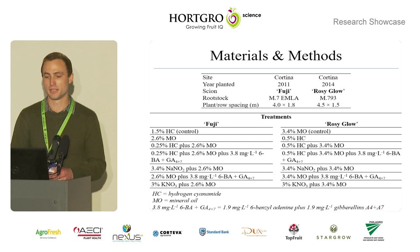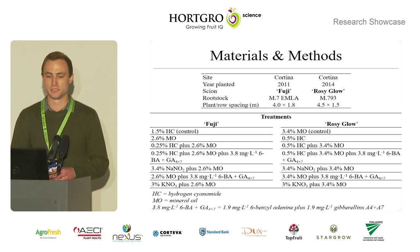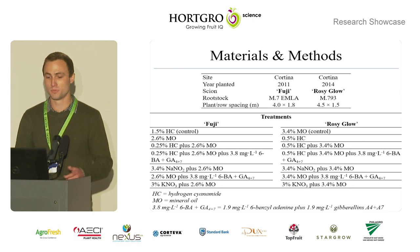These trials were done in the Fabium region on both Fuji and Rosy Glow apple trees. The treatments that were applied in both Fuji and Rosy Glow included hydrogen cyanamide, which is 50% of the product Dormix.